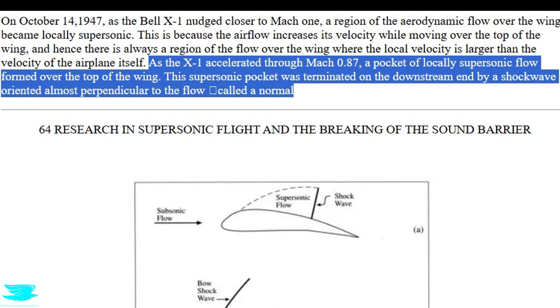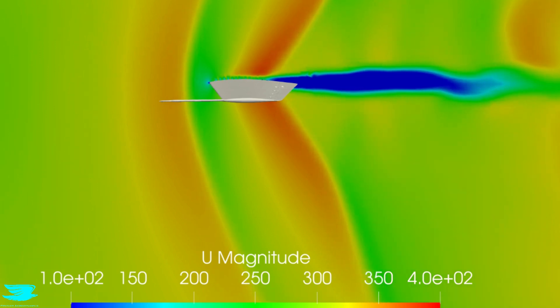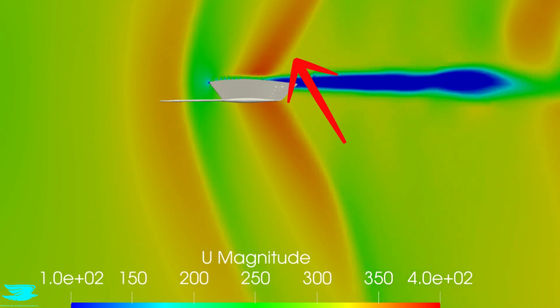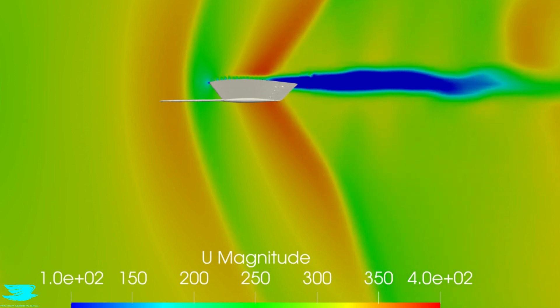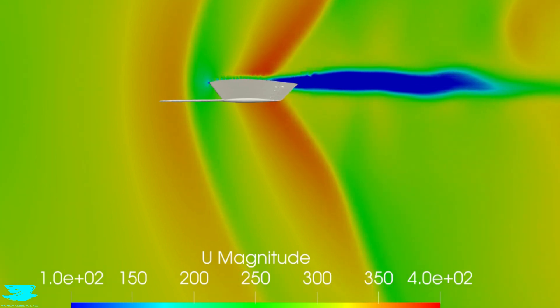There are more details given about other shocks forming over the plane. Further in the same document, as the Bell X-1 approached Mach 1, a pocket of locally supersonic flow formed over the top of the wing. This supersonic pocket was terminated at the downstream end by a shockwave oriented almost perpendicular to the flow, called a normal shock. In this video, which is a cut plane through the left wing showing the velocity, we see the same phenomenon — very supersonic flow over the wing, and then at the back of it, there is another shockwave that is fairly perpendicular to the flow. So the flow over the wing seems to be largely correct.